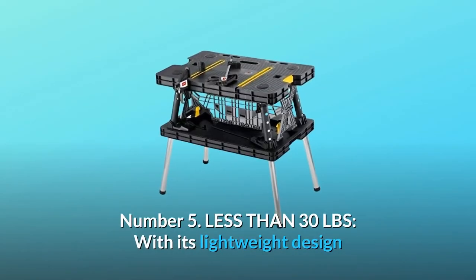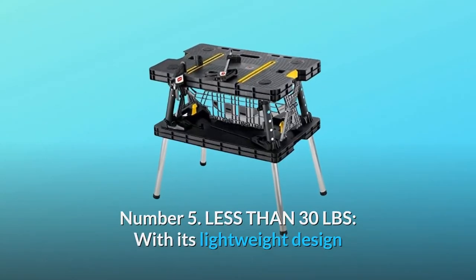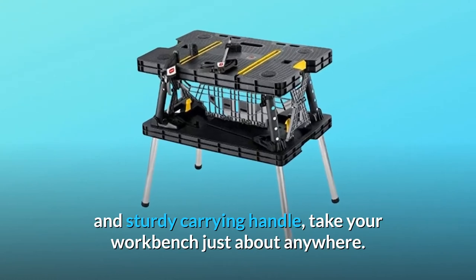Number 5: Less than 30 lbs. With its lightweight design and sturdy carrying handle, take your workbench just about anywhere.